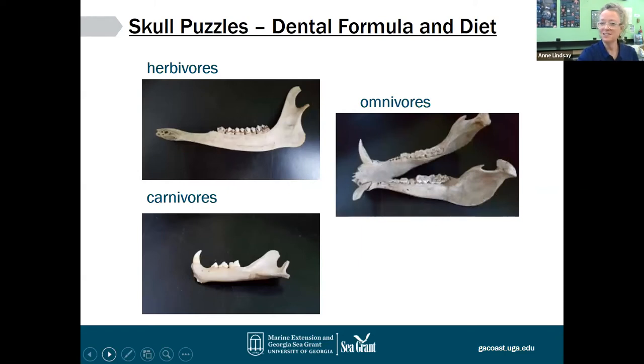We're almost done with teeth and jaws. The picture on the top is a deer lower jaw — what we call a mandible. The one below it belongs to a bobcat, and the one to the right belongs to a wild hog. You'll notice that the hog has these really elongated canines that we would call tusks — they're sort of flattened and sharp on one side and pointed at the end, and they help the animal root around in the ground.